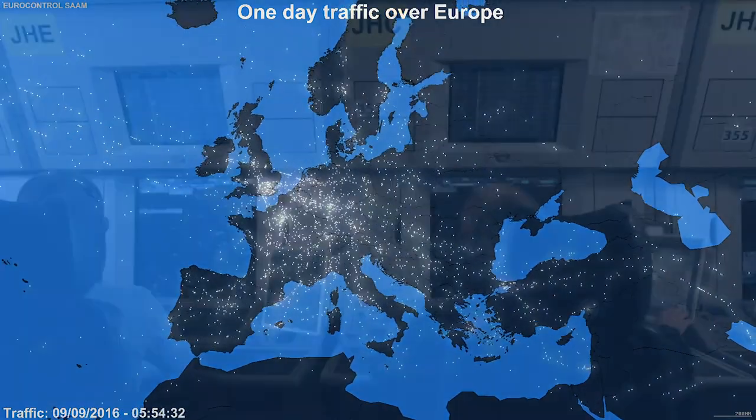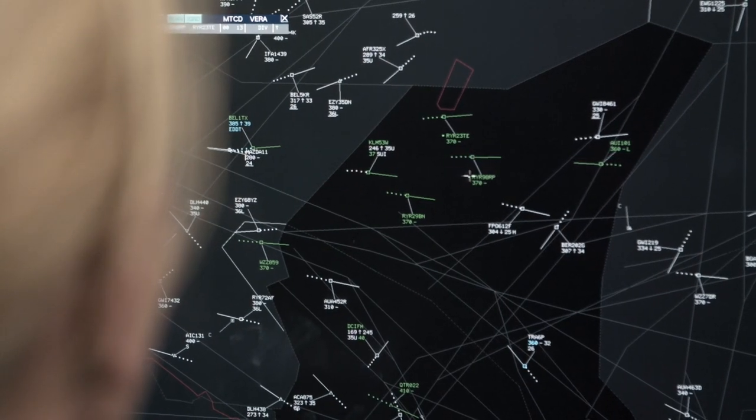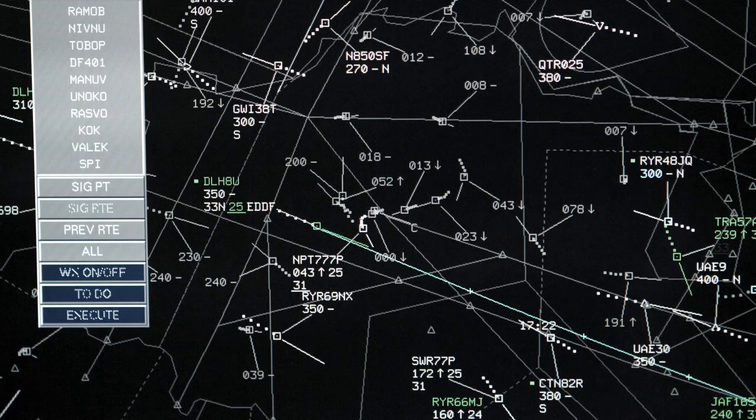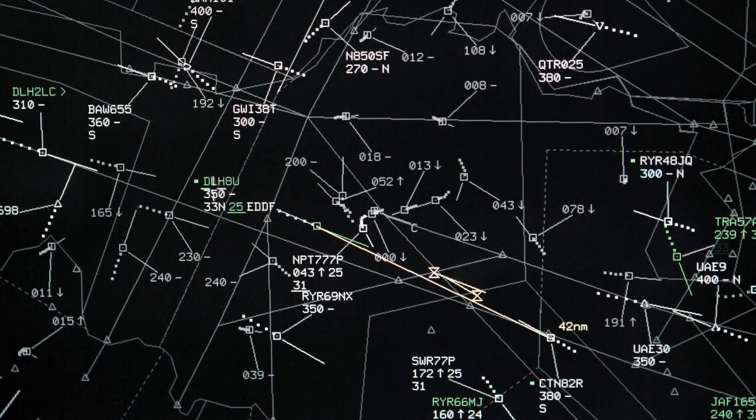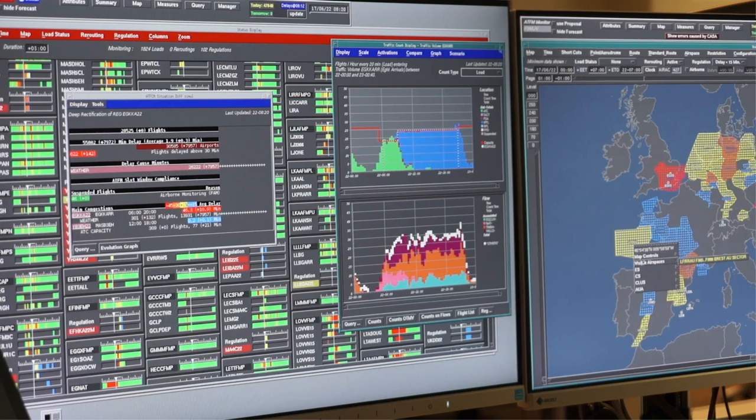Each aircraft is watched over by air traffic controllers who ensure that they fly in a safe manner. However, air traffic controllers can handle only a certain number of flights at once. When too many flights are planned at the same time and in the same area, the network manager intervenes to absorb this overload.